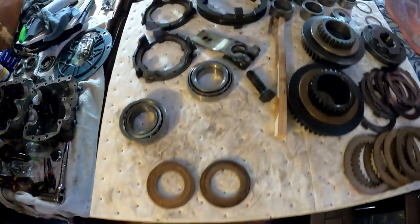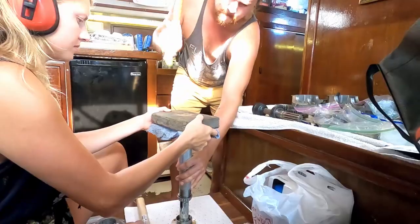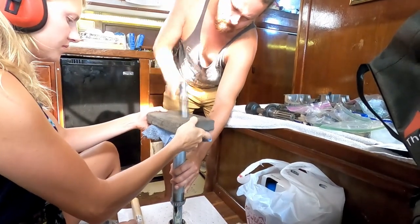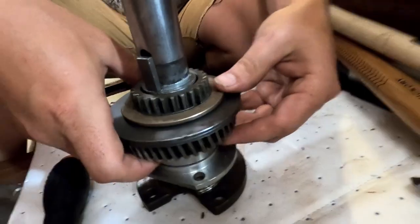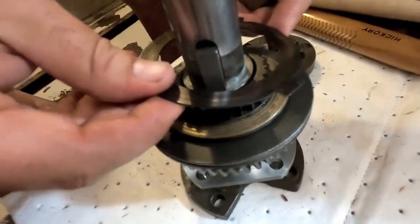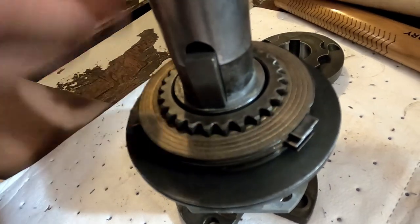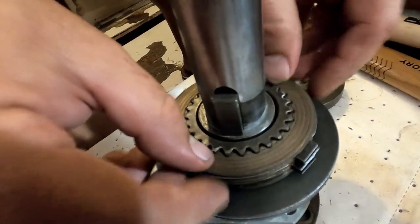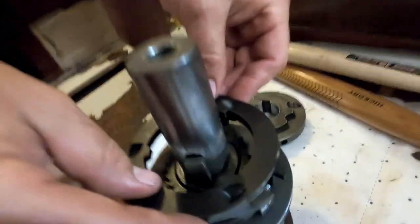Got all the pieces off, got everything cleaned up, ready for reassembling. These are the little clutch assemblies. We start with these guys since we already got this surface — that's one of those, and one of those, and one of those, and one of those. There it goes. And we're going to end on one of these, and then the next piece is this guy. Look at that spit shine. Another round of greasing.